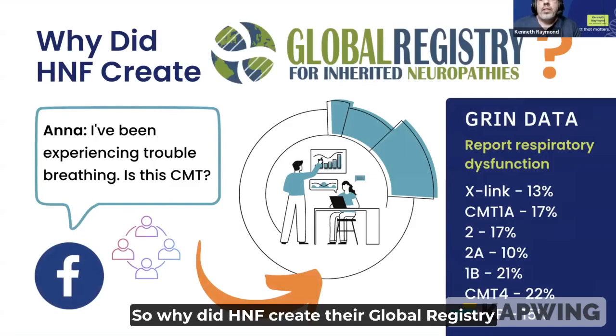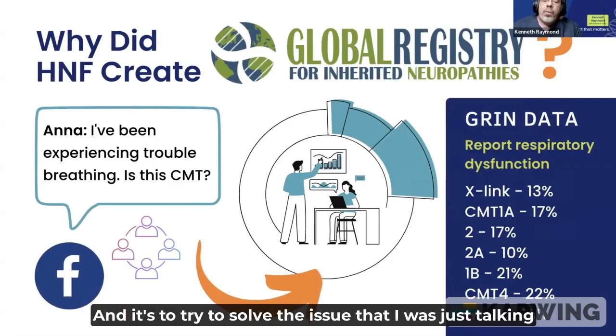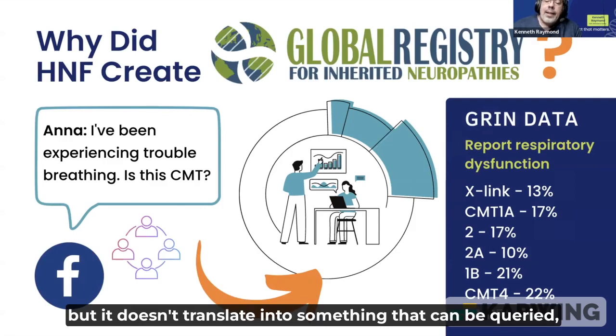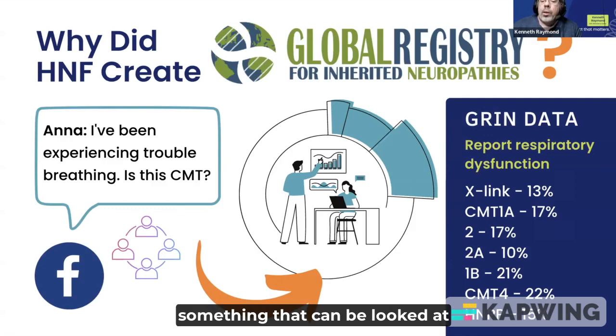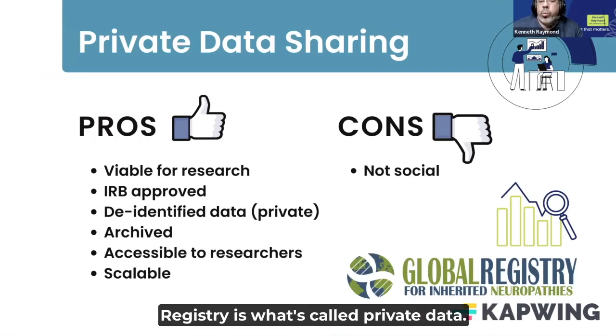Why did HNF create their Global Registry for Inherited Neuropathy? It's to try to solve the issue where conversation is great, but it doesn't translate into something that can be queried or looked at in a quantitative, structured way. The type of data shared by the GRIN registry is what's called private data.